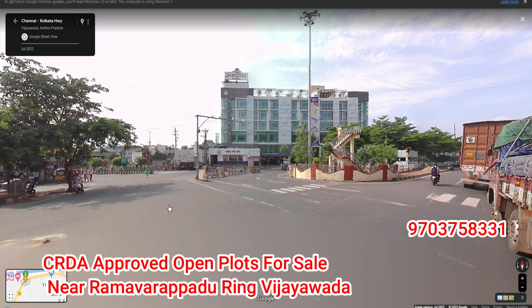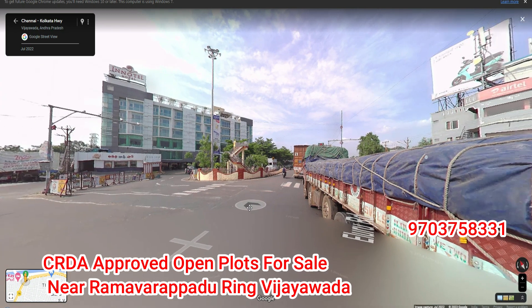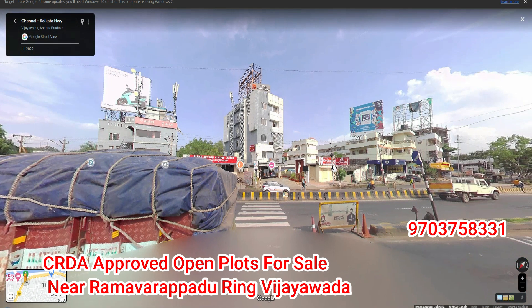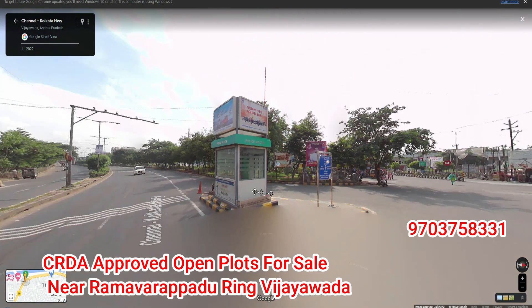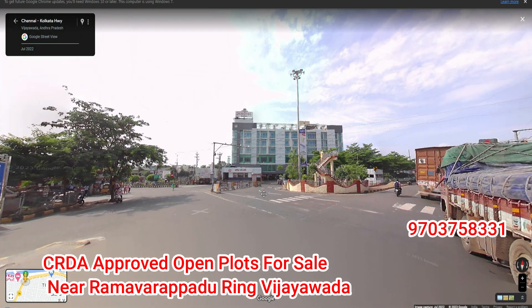Hi friends, welcome to Sunsiri Projects. This project is a gated community. Ramar Pod Ring is about 7 km away.